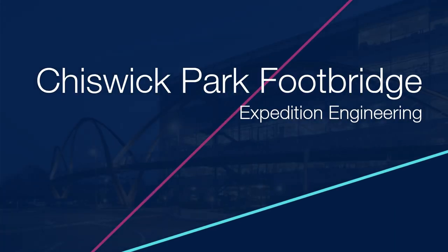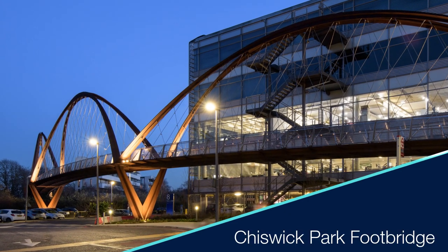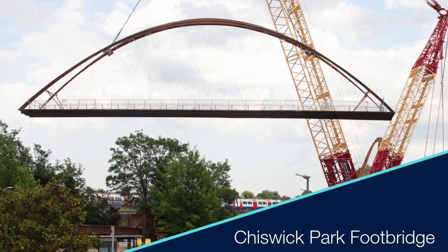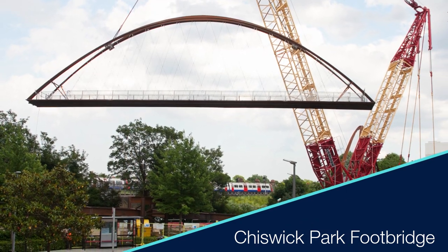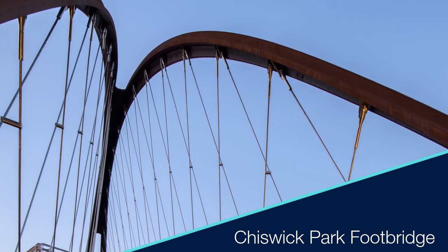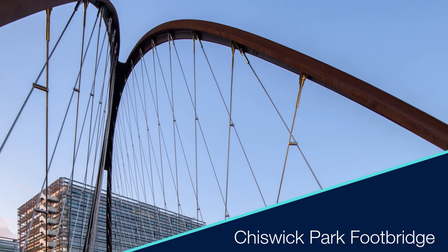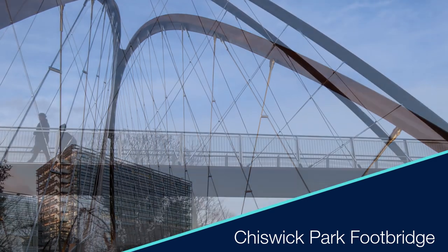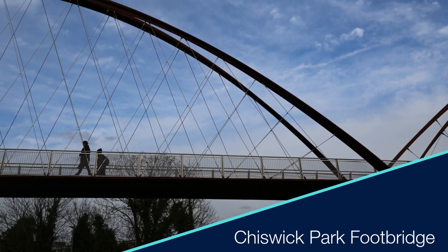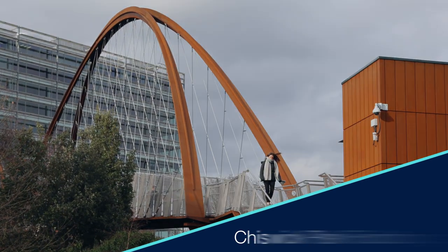Chiswick Park Footbridge. The first network arch footbridge in the UK is a simple, elegant and efficient form. Careful considerations for constructability and zero maintenance were balanced against functional performance during design, ultimately influencing the final bridge form and materials selection. Constructed over operational rail lines, this bridge improves safety in the community and reduces overcrowding to the nearby train station.